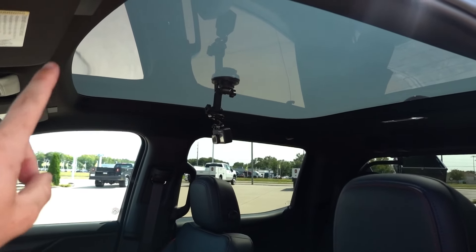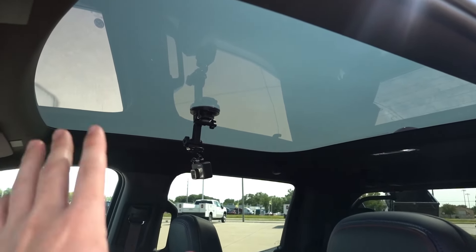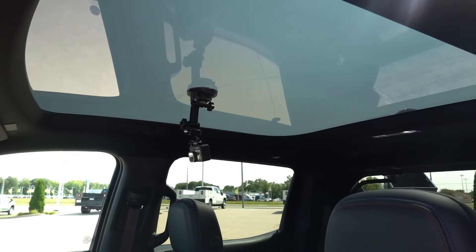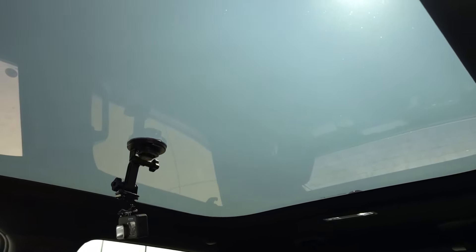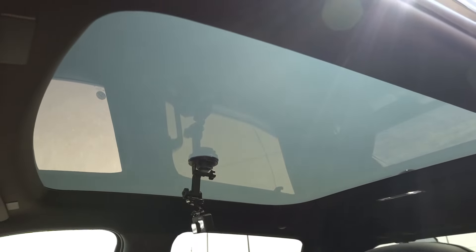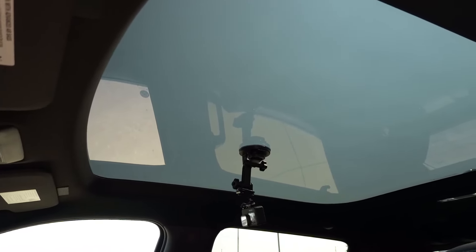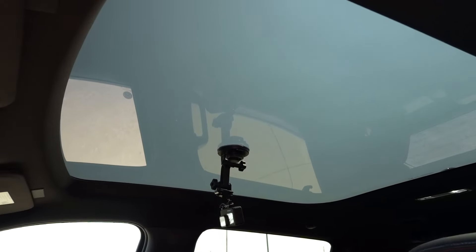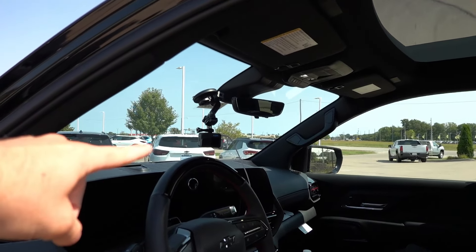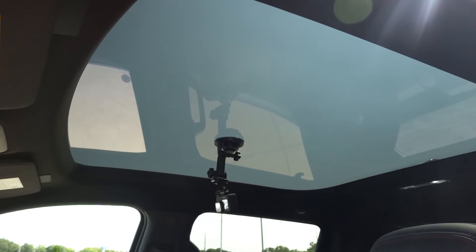My second dislike has to do with the panoramic glass sunroof — because GM has designed this roof without any sort of power shade from the factory. That's right: it's just a tinted, UV-protected, likely laminated piece of glass with no shade option whatsoever. If you're driving on a sunny day, the sun will beat down on you, heating up the cabin and causing glare for the driver or any other seating position. The fact that there's no power shade even designed into the cabin is a huge miss in my opinion from GM.